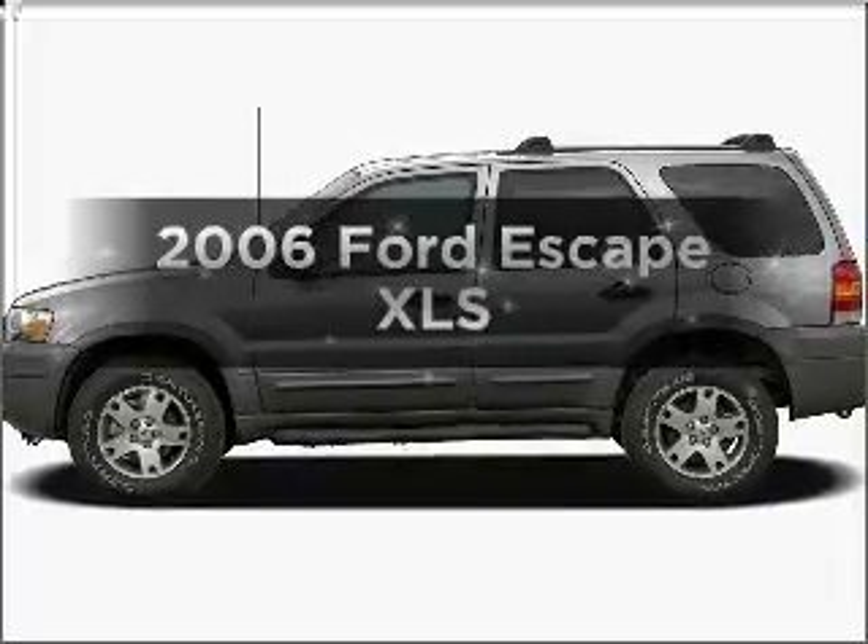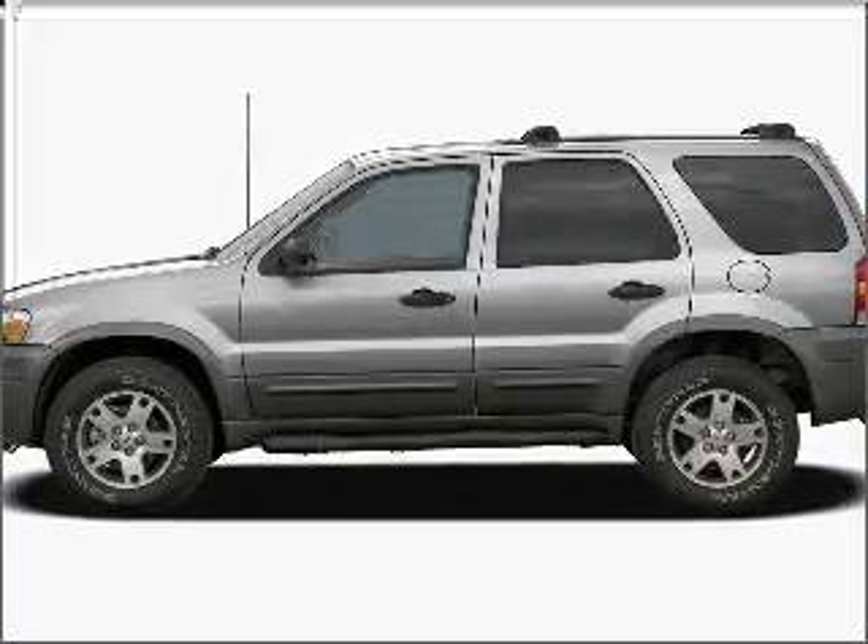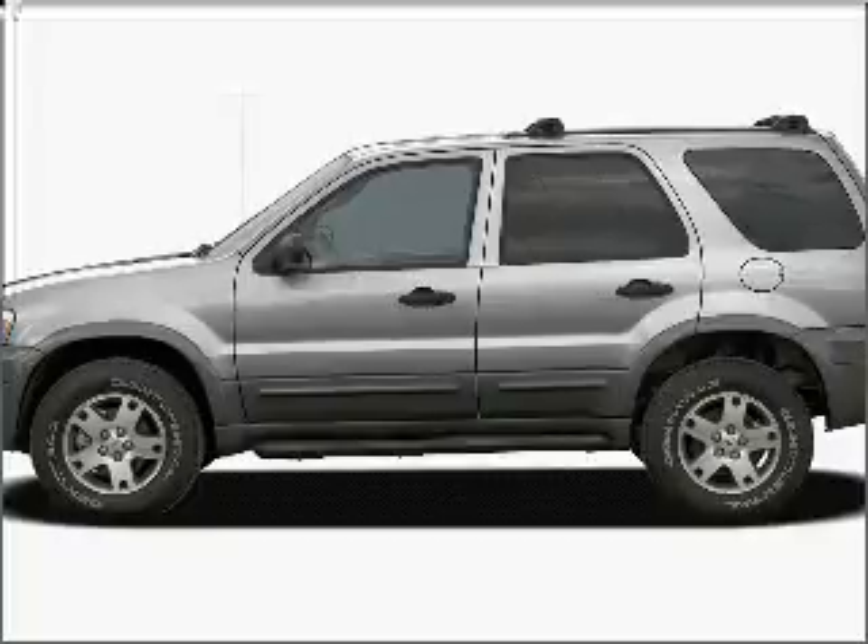Presenting the 2006 Ford Escape. If you're looking for an automobile with great attributes, look no further.